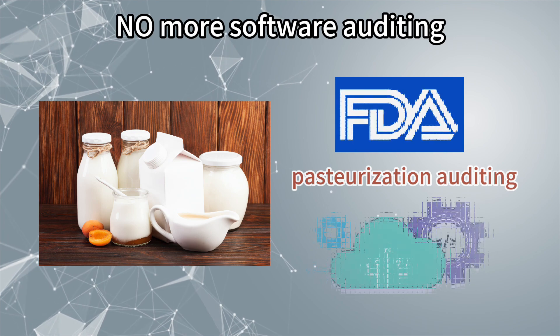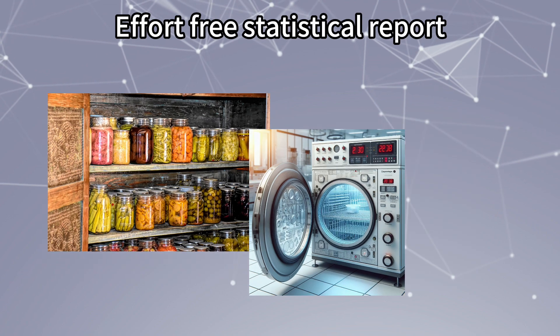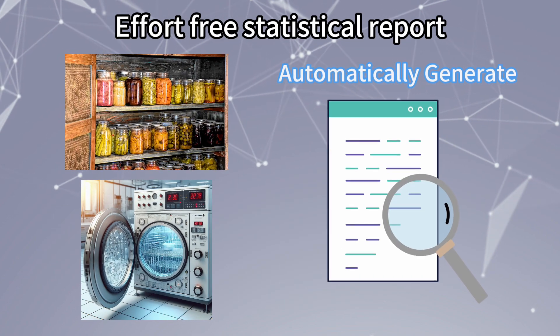Is a software-free temperature data logger available? I am not an IT expert. Is there any data logger that can generate a statistical report automatically?